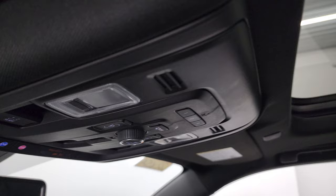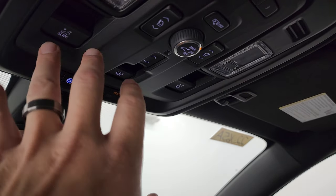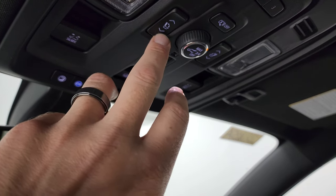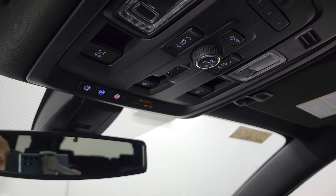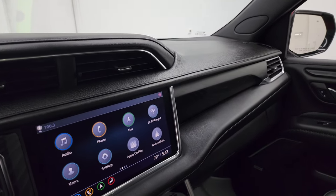You get HomeLink buttons, map lights, OnStar SOS, sunshade controls, and sunroof controls. You can also power fold up the rear seats and power the rear gate from here — a lot of cool stuff you can do from up top.